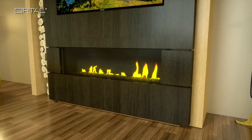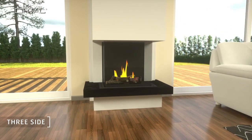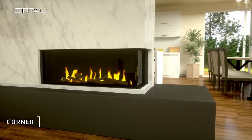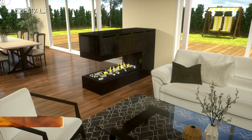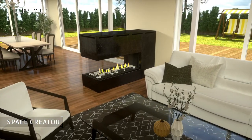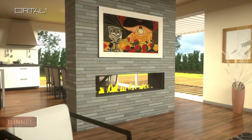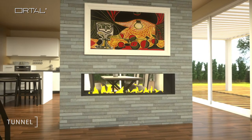Three-sided — beauty from every angle. Corner brings captivating focus to any space. Space Creator separates living spaces in a visually stunning way. And Tunnel, for radiance on both sides of the same wall.